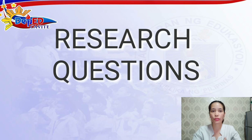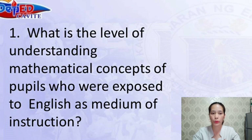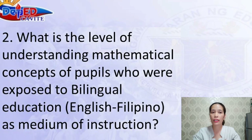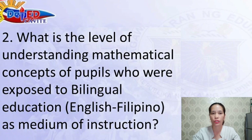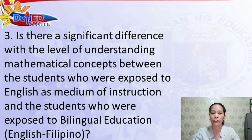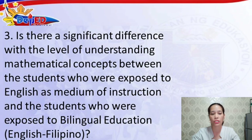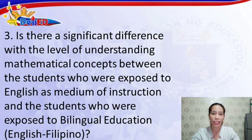This study aims to answer the following questions. Number 1: What is the level of understanding mathematical concepts of pupils who were exposed to bilingual education, English-Filipino as medium of instruction? And number 3: Is there a significant difference in the level of understanding mathematical concepts between students exposed to English as medium of instruction and those exposed to bilingual education, English-Filipino?